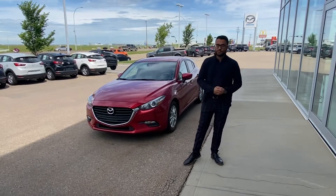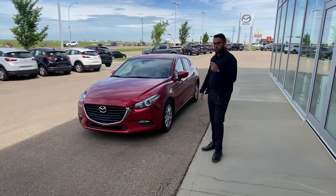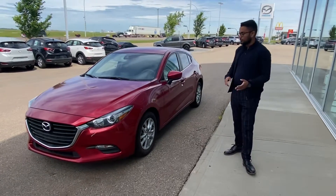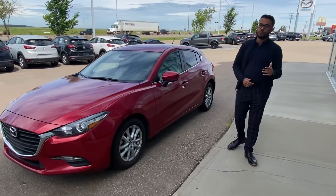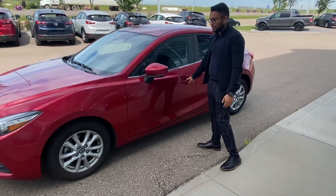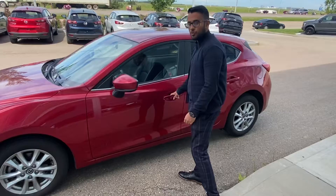Hey, Yvonne Gerber here from LA Mazda, making a video on the 2018 Mazda 3 15th anniversary edition we've acquired. It was only made in 2018 to celebrate Mazda Canada's 50th anniversary. I'll go over some of the features it has, especially in this beautiful Soul Red.